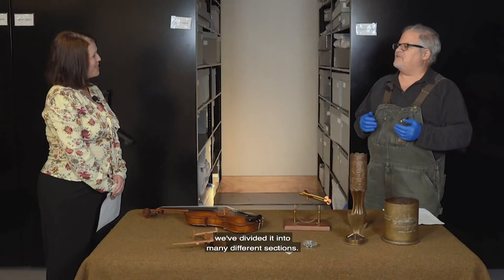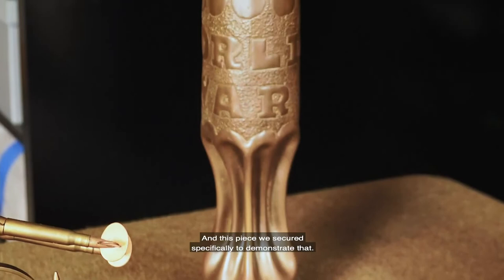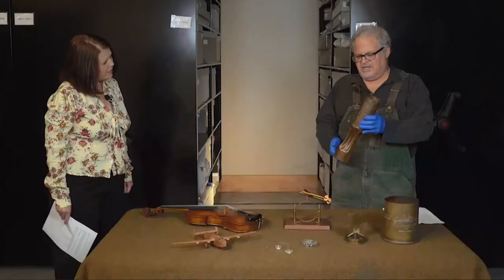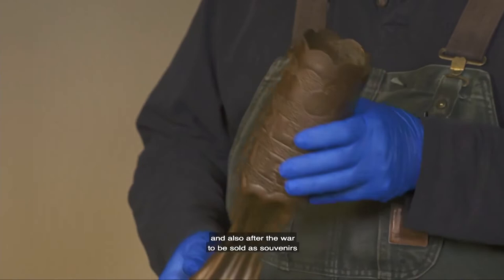We've divided the exhibit into many different sections. This piece we secured specifically to demonstrate the long history of trench art — it is a World War I shell. It was very typical at the time to have this deeply fluted center of the shell and to make vases of these things. You often find these in pairs on mantles. They were produced during the war and also after the war to be sold as souvenirs at the battlefields in Europe.